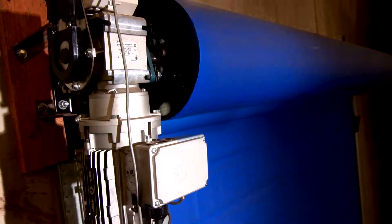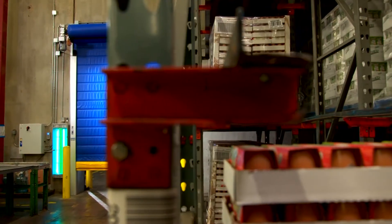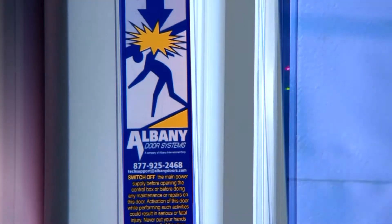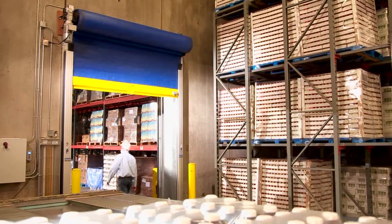The Albany high-speed cold storage doors offer reliable safety features to protect workers and product. The safety light curtain provides a six-foot-high grid of infrared beams across the doorway. If that grid is interrupted, the door will automatically reverse to the open position.